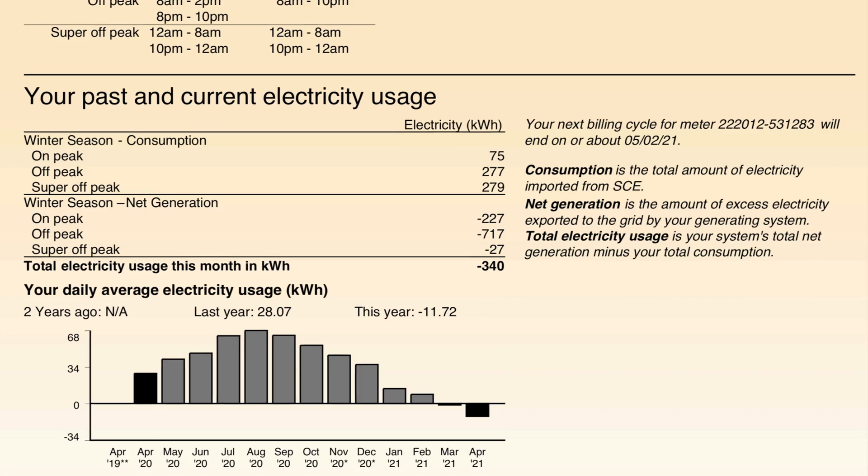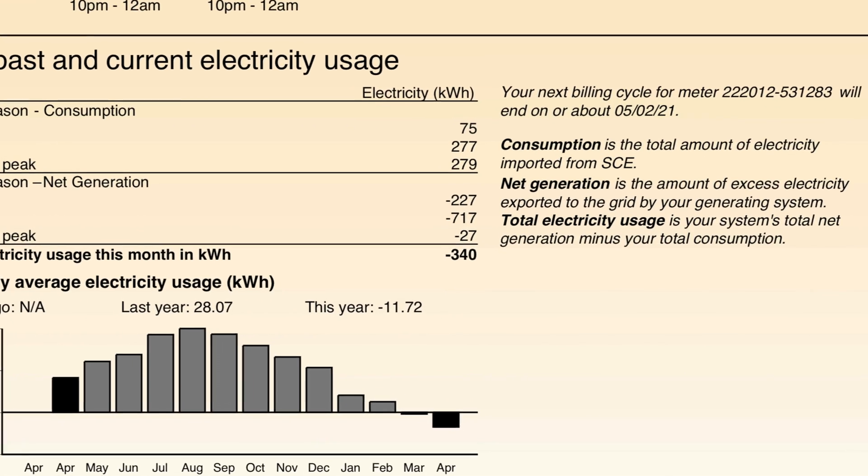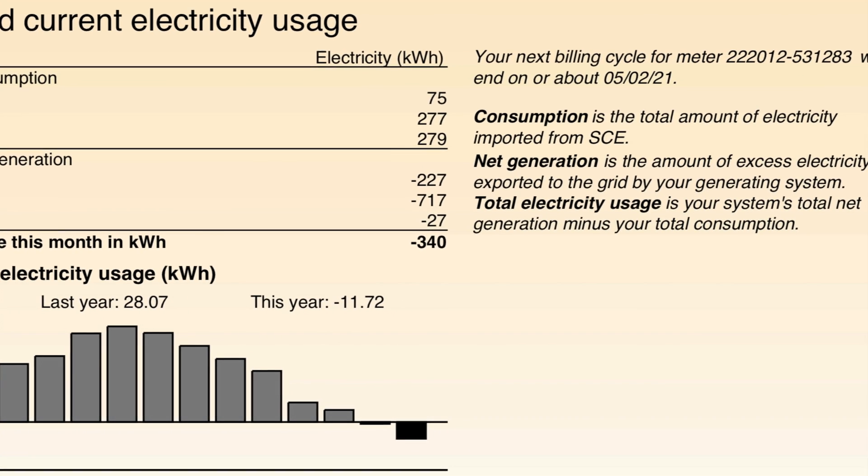That great month of March has us at negative 340 kWh, which will factor in during the really hot days in summer to balance out our bill. I'll keep you all posted on how that goes running that AC all day, every day.